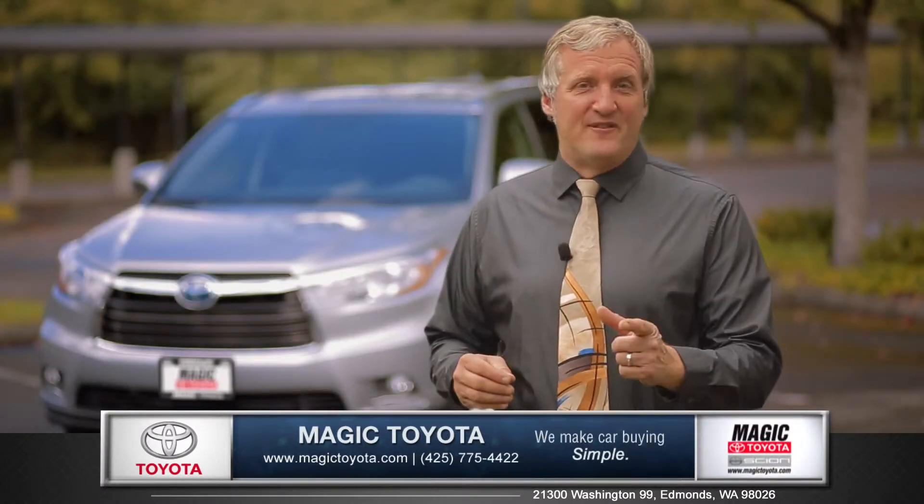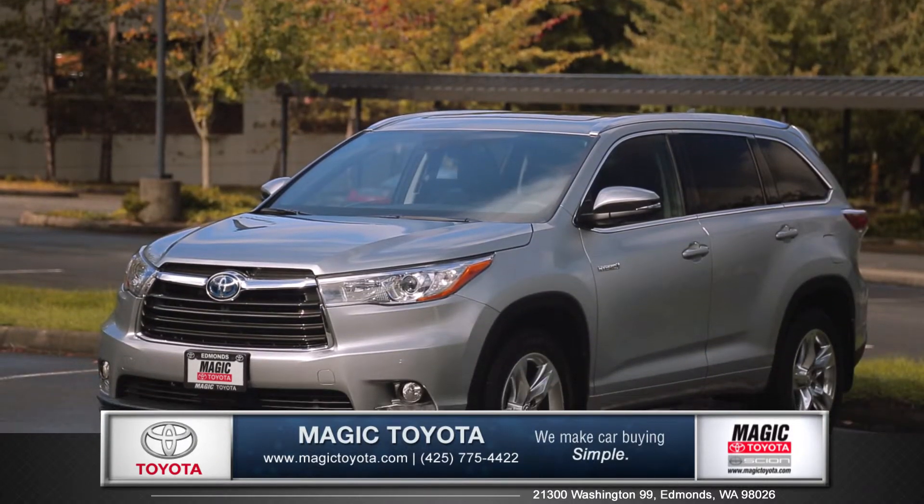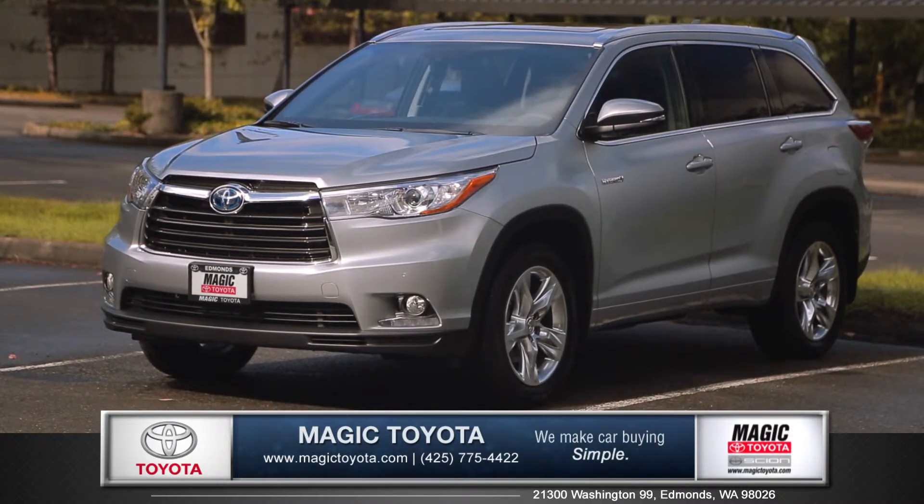Style, versatility and fun — the Highlander was designed to take you on your next adventure. So come down and see us and check out the 2015 Toyota Highlander.